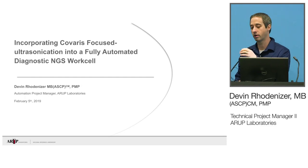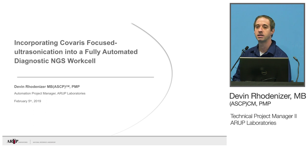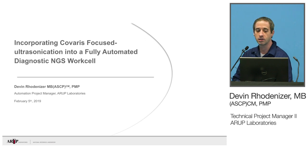Good morning, everybody. We're going to go ahead and get started. My name is Devin Roadneiser. I am a project manager from ARUP Laboratories out in Salt Lake City. And today we're going to talk to you a little bit about our experience incorporating the Kovaris focused ultrasonification into a fully automated NGS work cell.